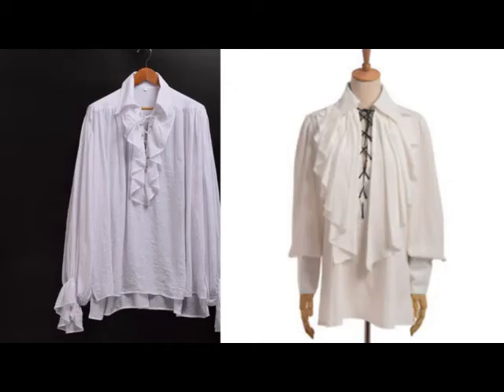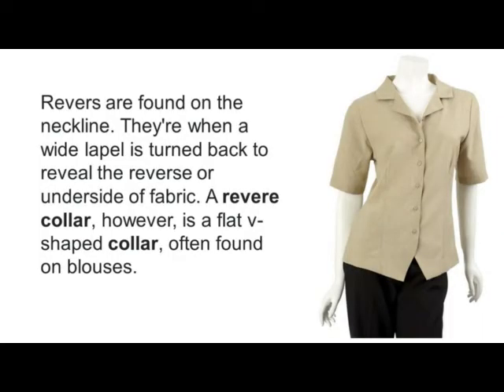Piccadilly Collar. It is a wing collar created by means of plastic or celluloid materials. Pierrot Collar. Pierrot Collar is a round, flat, bendy collar based on the clothing worn by the Commedia dell'Arte character Pierrot.